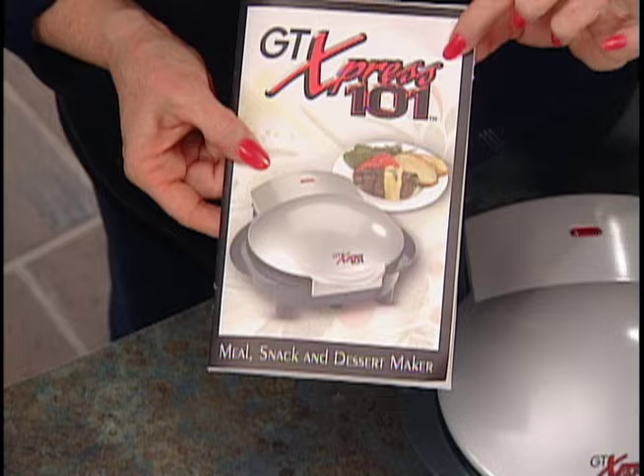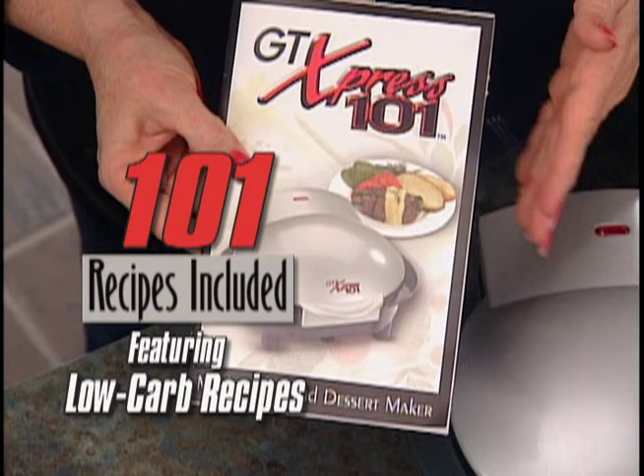Over half of these recipes will cook in seven minutes or less. Seven minutes or less — that is fast. And speaking of fast, let's check our breakfast.